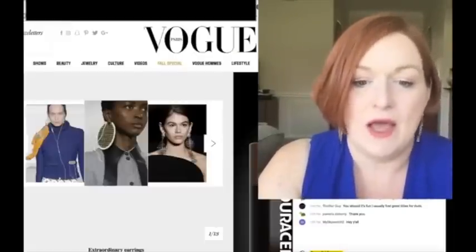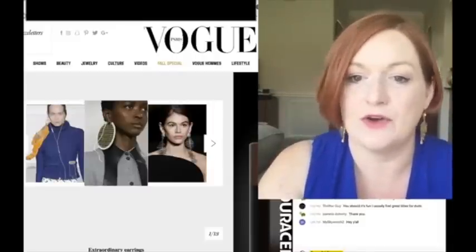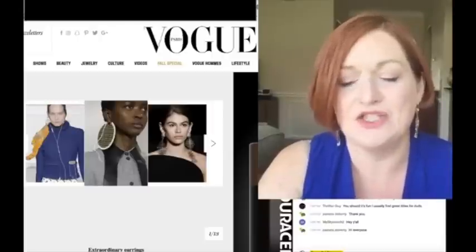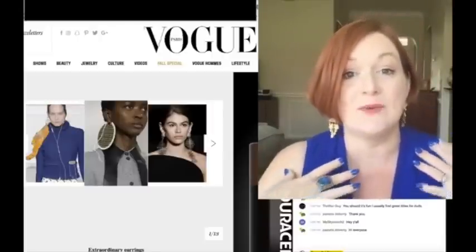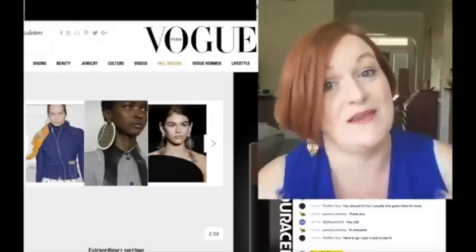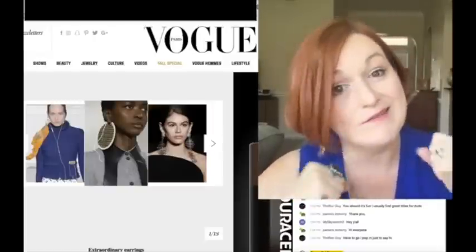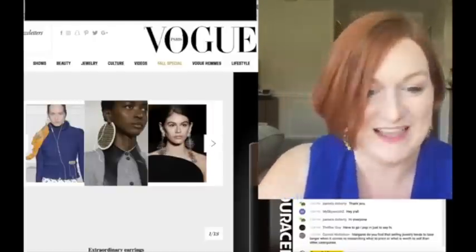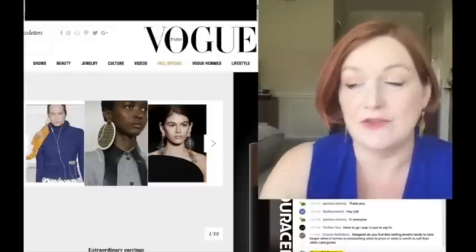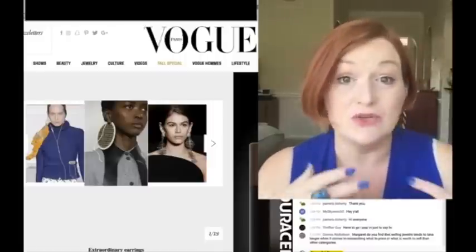On the Vogue one, one of the things I noticed - which was also across a couple of other sites - were these like big, ginormous earrings. The kind where when I find them in jewelry jars, I'm like, whoa, those are commitment earrings - those are really big. You've got to really know yourself if you're going to wear earrings like that. That might be something I start pulling out when I begin listing again.